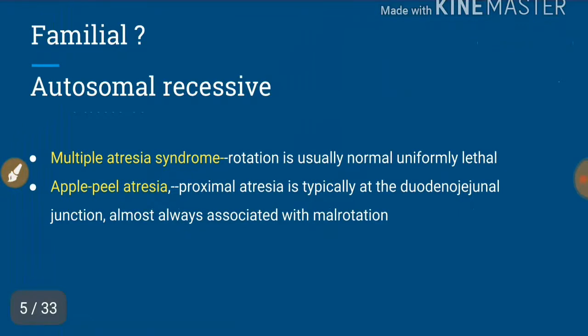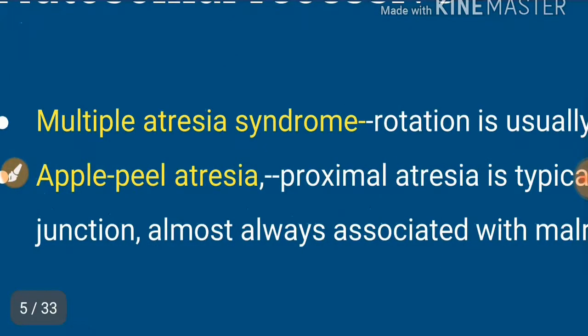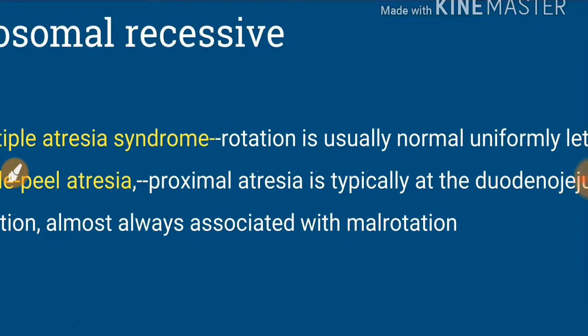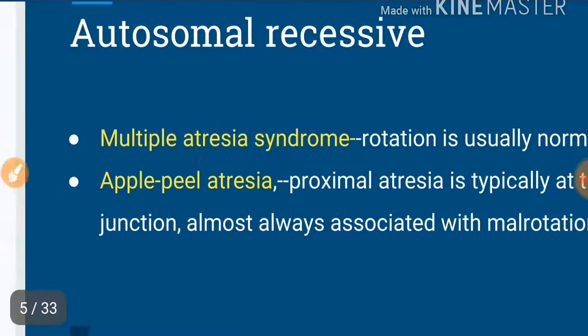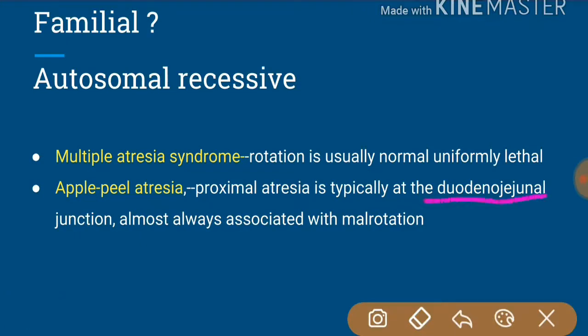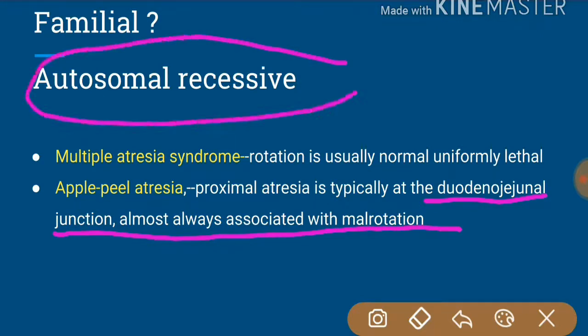Intestinal atresia can be familial, generally seen in multiple atresia syndrome and apple peel atresia. In multiple atresia syndrome, bowel rotation is uniformly normal but there is high lethality. In apple peel atresia, the proximal atresia is typically at the duodenojejunal junction and is almost always associated with malrotation. Familial intestinal atresias are generally autosomal recessive.